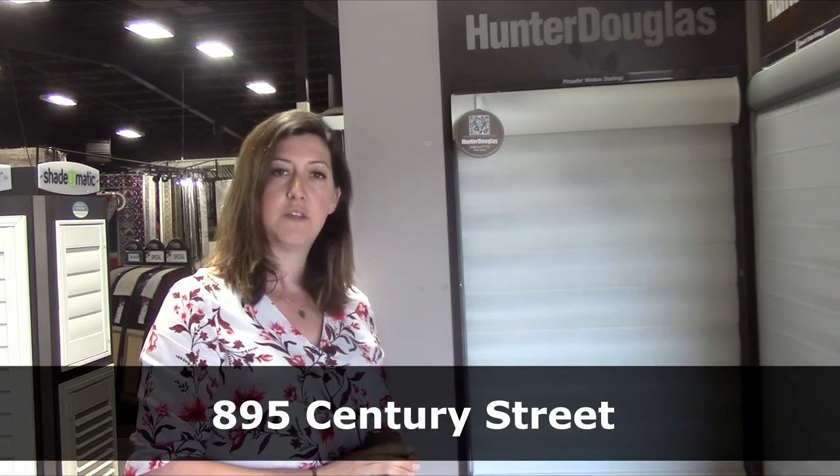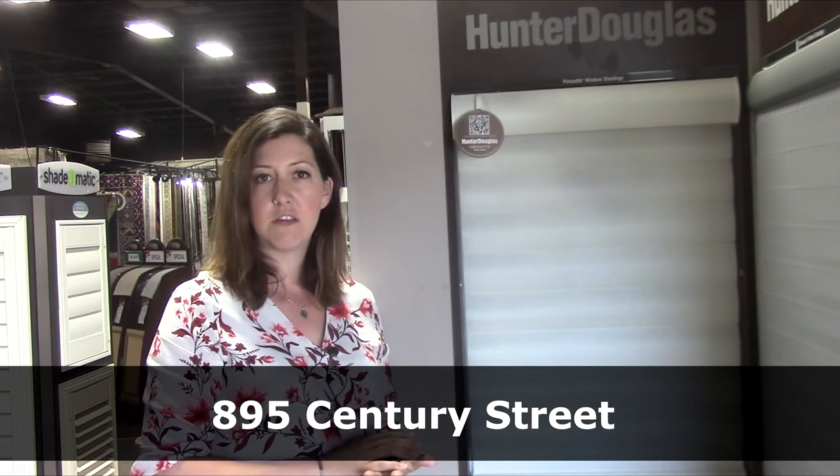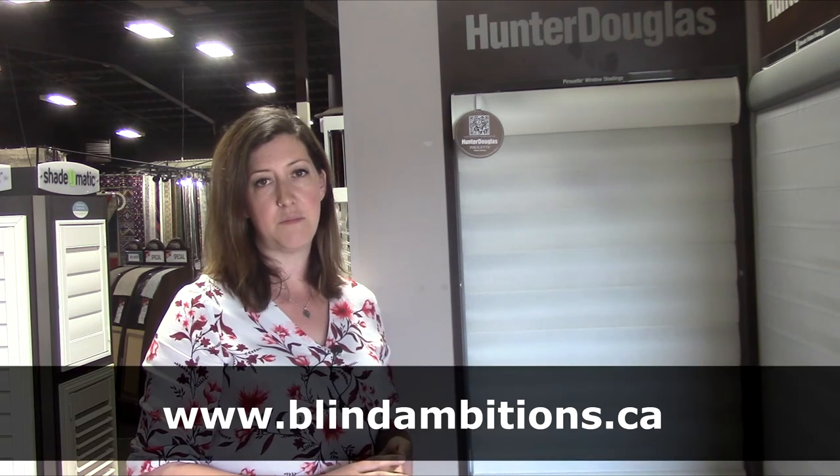If you'd like to come down and see the Pirouettes, feel free to come down to 895 Century Street into the Bill Knight Building where we are located — Blind Ambitions. You can also visit our website at www.blindambitions.ca, or give us a call at 204-982-4880. Thank you.